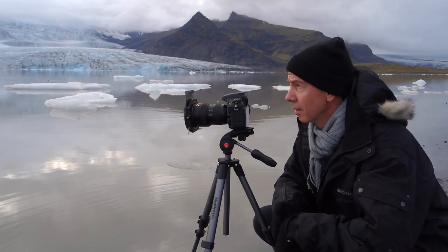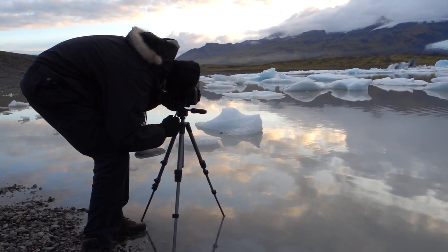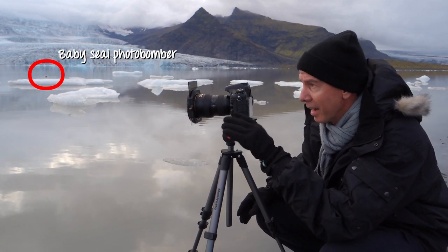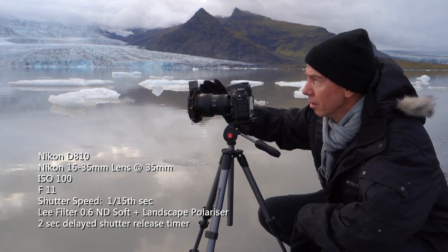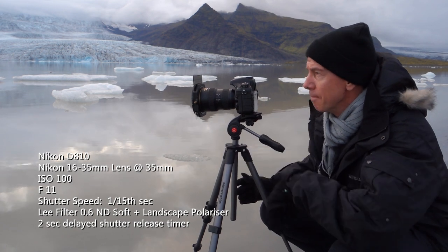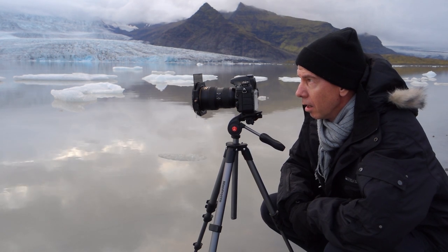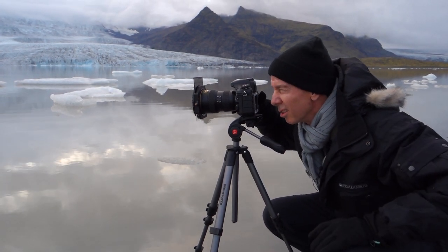I'm down at the lagoon's edge right now and the sun is just starting to set over these mountains with a bit of mist. We've got the iceberg in the foreground, the lead-in line of the other icebergs going off into the distance, and then we've got beautiful colorful clouds starting to reflect into the water. Same type of setup as before — two-stop ND grad on the front with my polarizer filter, set at f11, 1/15th of a second, ISO 100 at 35mm. I think it's just about time to take that shot because the sky is just starting to turn.